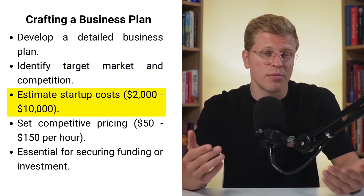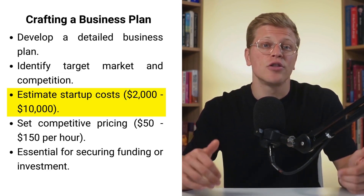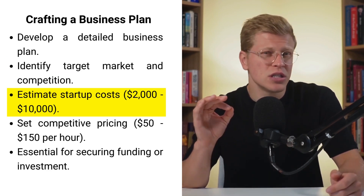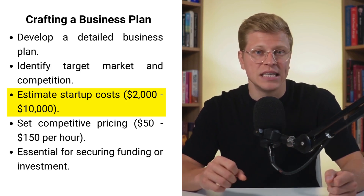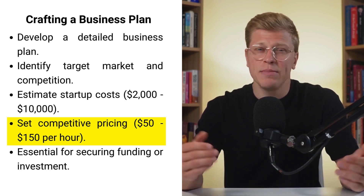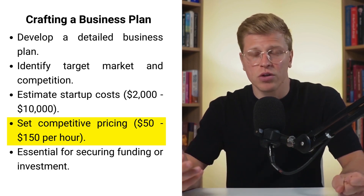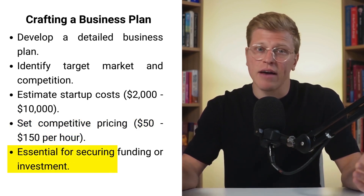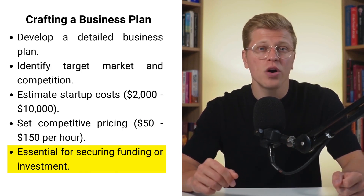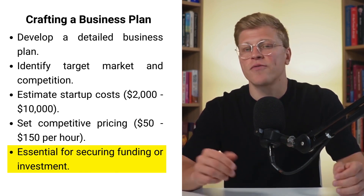You'll also need to consider your startup costs, which can range from $2,000 all the way up to $10,000. These expenses include purchasing equipment, supplies, and initial marketing efforts. Pricing your services competitively yet profitably is essential, with typical rates ranging from $50 to $150 per hour depending on your location and services offered. A well-crafted business plan not only keeps you on track, but is also essential if you need to secure funding or investments, helping you set realistic expectations and plan for long-term success.